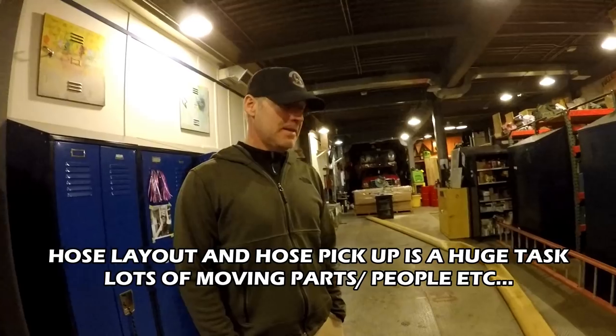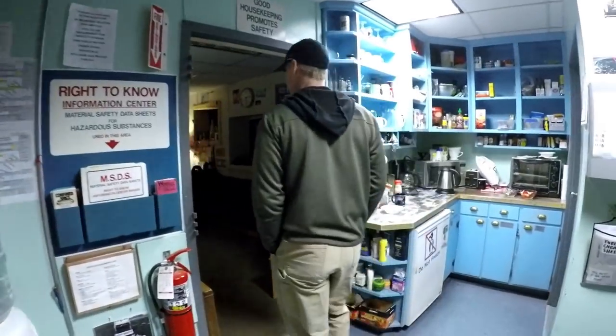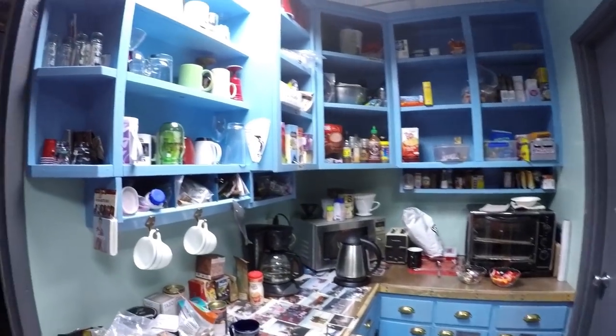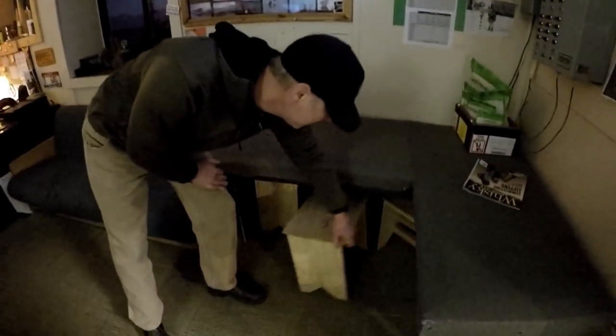We have a nice little lounge here, a little kitchenette. Every work center has pretty much a little kitchenette, nice coffee mugs and stuff. You guys have the nicest lounging area! This is for morning meetings — this room is packed, there's people sitting on the floor.